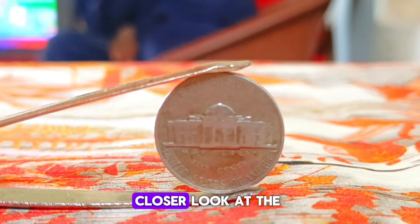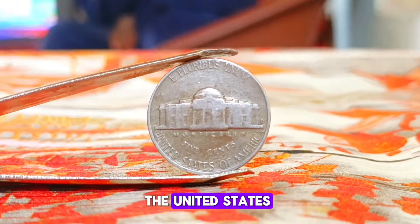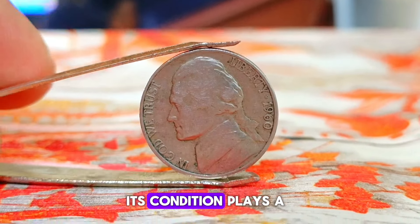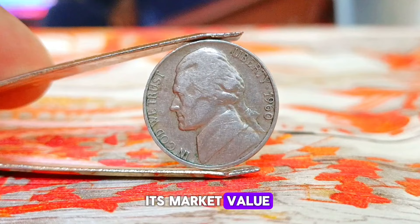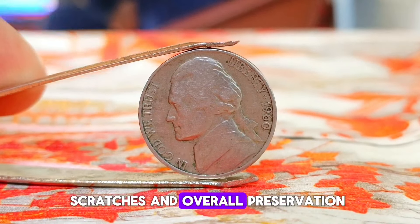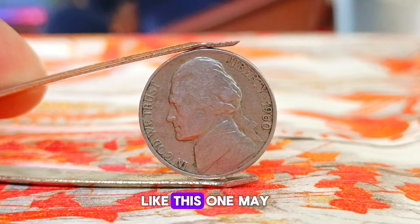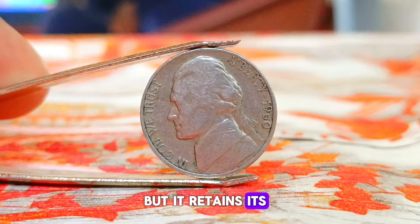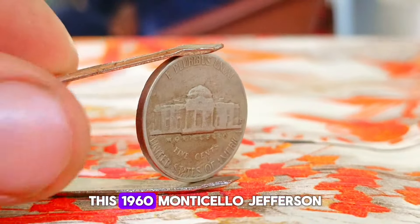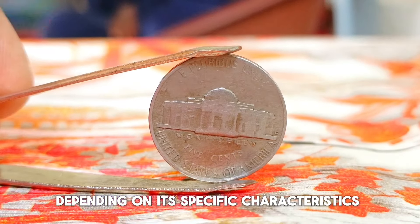Let's take a closer look at the 1960 edition. Minted during a time of economic prosperity in the United States, this coin carries the same iconic design as its predecessors. However, its condition plays a significant role in determining its market value today. When assessing the condition of a coin, factors such as wear, scratches, and overall preservation come into play. A coin in normal condition may exhibit signs of circulation, but it retains its original details and luster. According to the Sheldon coin grading scale, this 1960 Monticello Jefferson nickel might fall into the fine or very fine category.